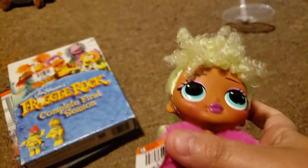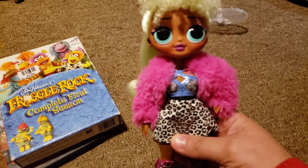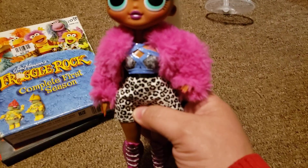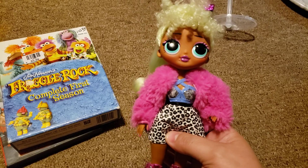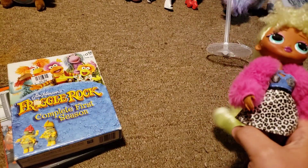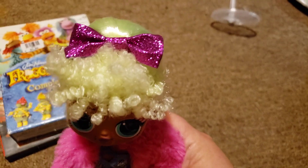I found one doll — Lady Diva — she was $3.99, and she is pretty complete. She is missing a belt, her earrings, maybe a necklace, and her bag. I've already brushed her hair; it's really nice, and I put this little ribbon bow on her.